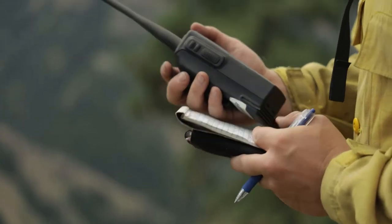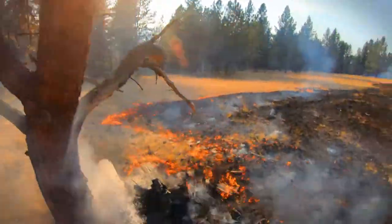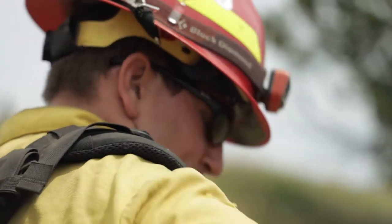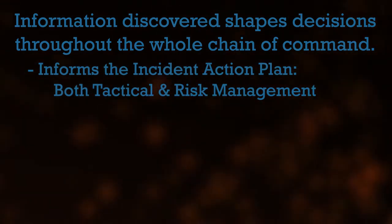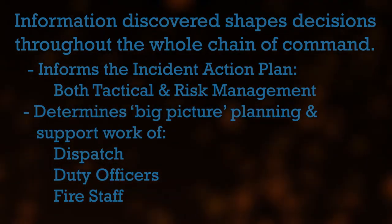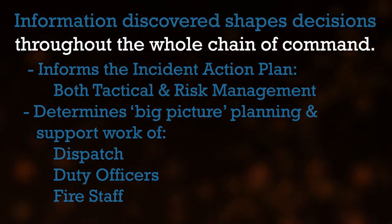The specific conditions discovered through the size up process guide decision making and action taking. We communicate our findings through a report over the radio to dispatch and by briefing resources on the fire. What is found shapes our decisions and our plan of attack — both the tactical plan and the risk management plan. This information helps determine the big picture planning and support work of dispatch, duty officers, and fire staff. In other words, the accuracy of the size up has ramifications all along the chain of command.